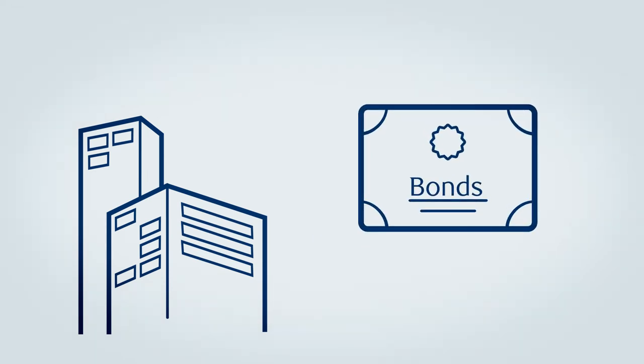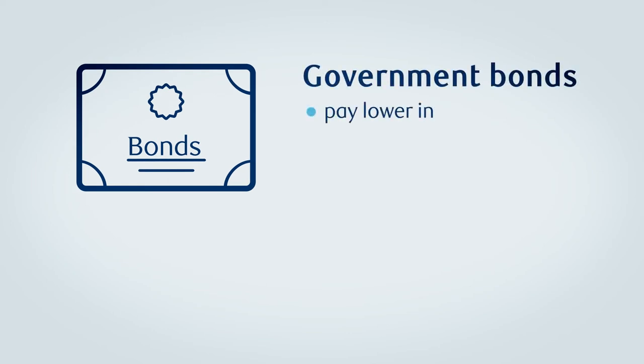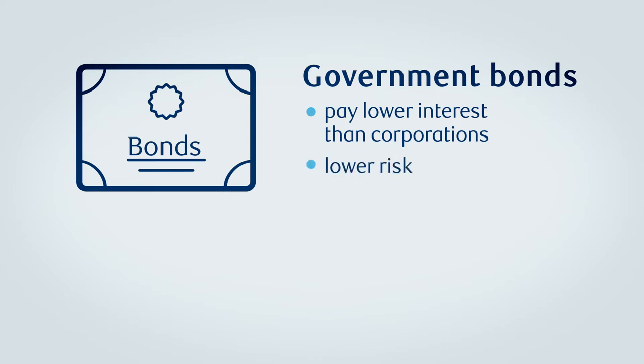Companies and governments issue bonds in order to fund new projects or pay expenses. Bonds issued by governments typically pay lower interest than corporations, as they are deemed safer because there's a lower risk they will be unable to pay back the loan.